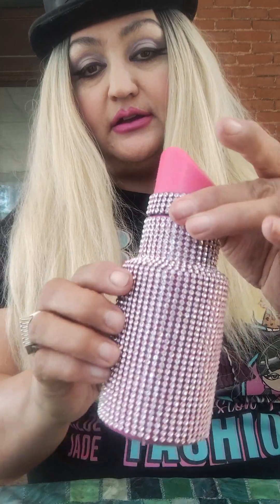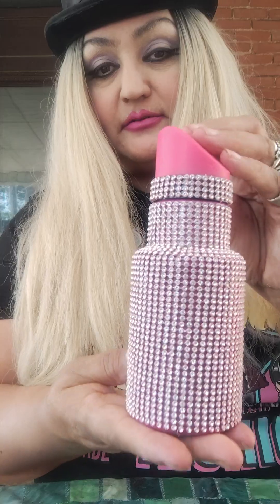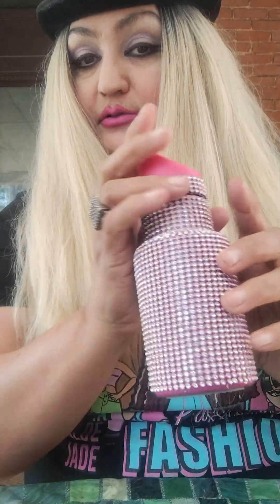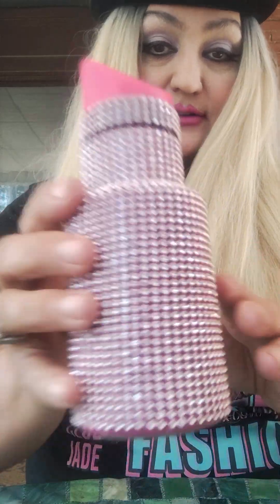Let me close this off. So cute — it's one of my favorite thermoses now. It's a lipstick-shaped one off of Temu if you're interested in getting one. They're so cute, they come in different colors. I think they have red, too, and maybe another color. I just love it, so cute.